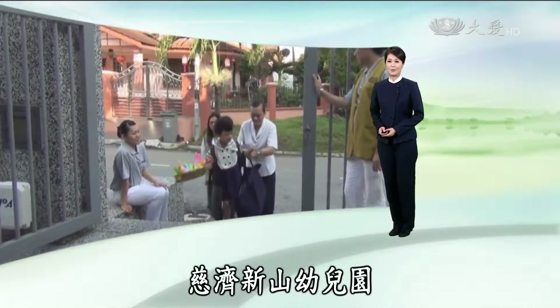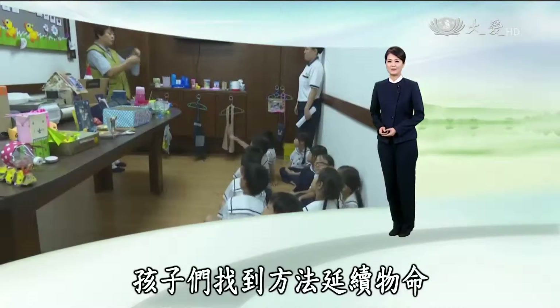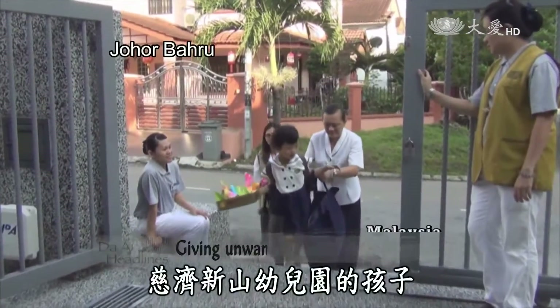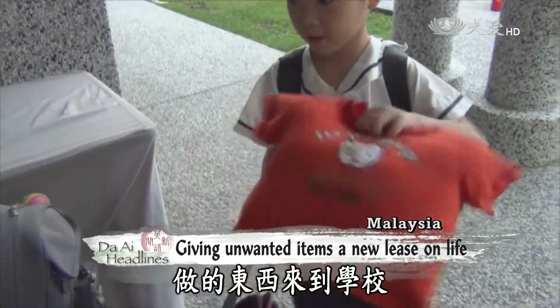But first, we go to the Tziji Jehorabaru Kindergarten, where students discover ways to give unwanted items a new lease on life. Tziji Jehorabaru Kindergarteners arrive at school with crafts made from unwanted items.